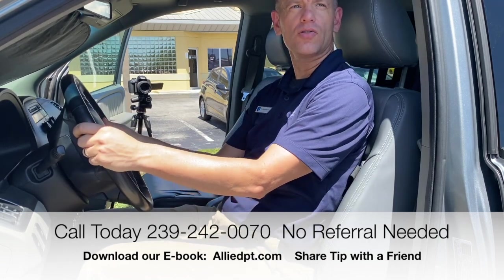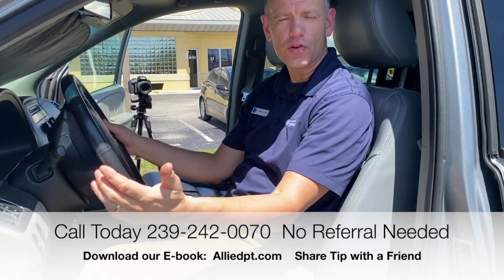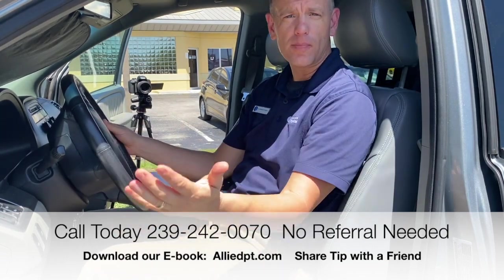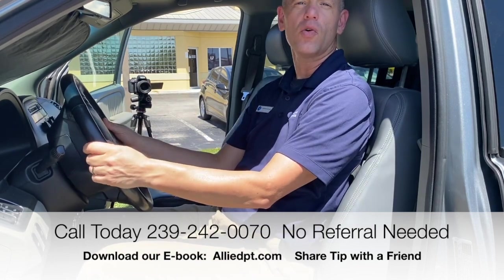Keep watching these videos and give us feedback. We're here to get you back to what you love without surgery, without medication, with simple, practical solutions. And remember to share this video with a friend.